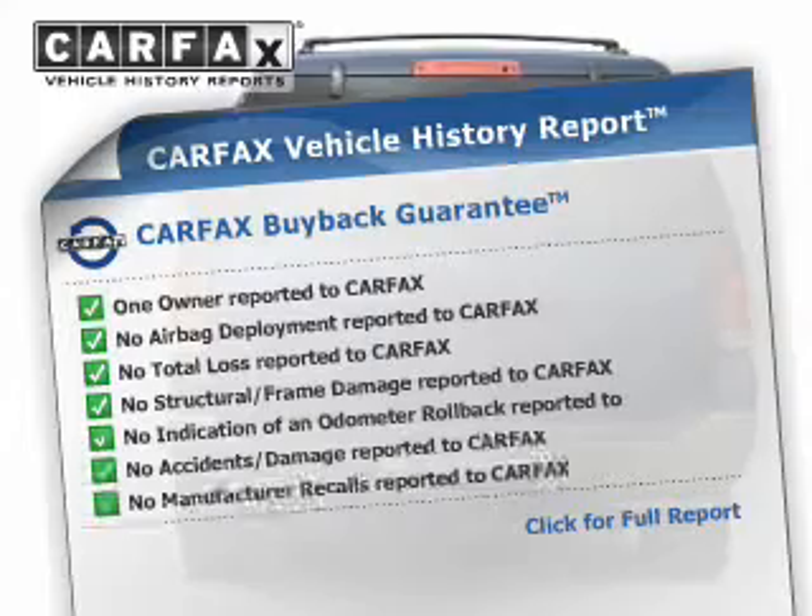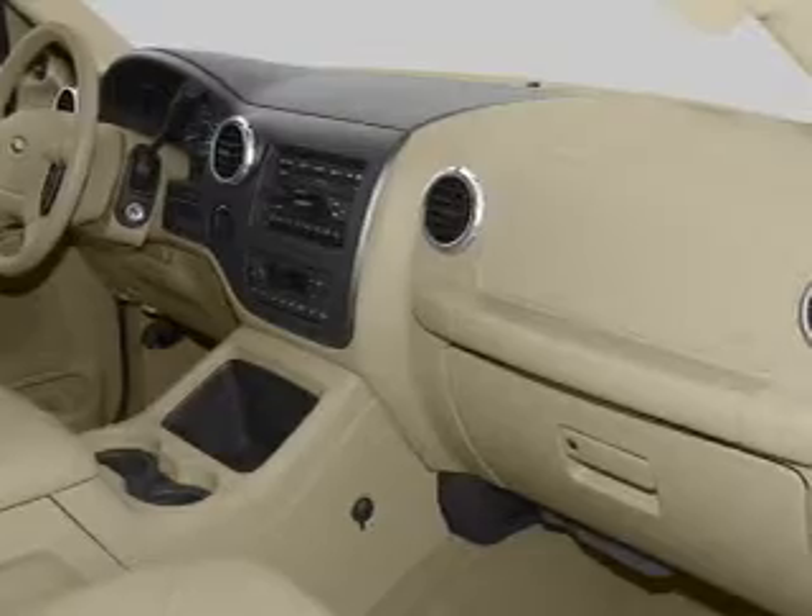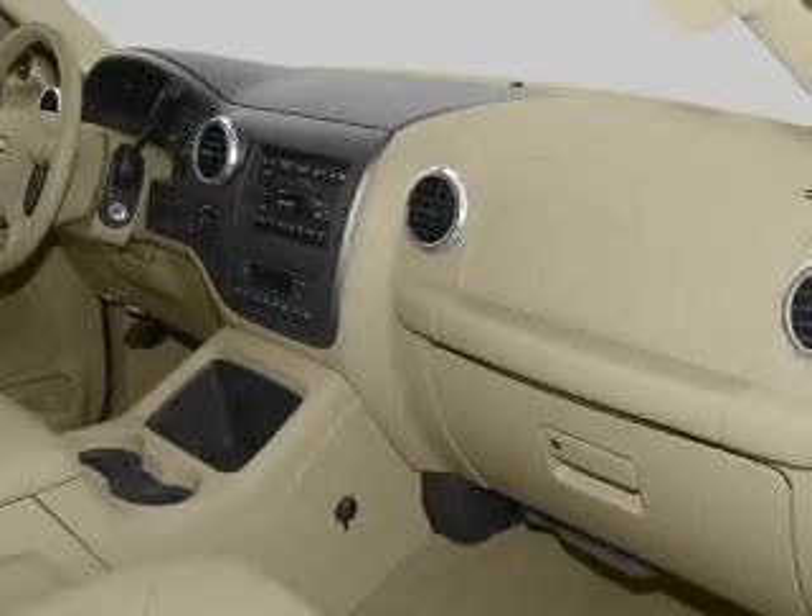Carfax is the most trusted provider of vehicle history information. Let us put you in the driver's seat today. Call or click to contact us.